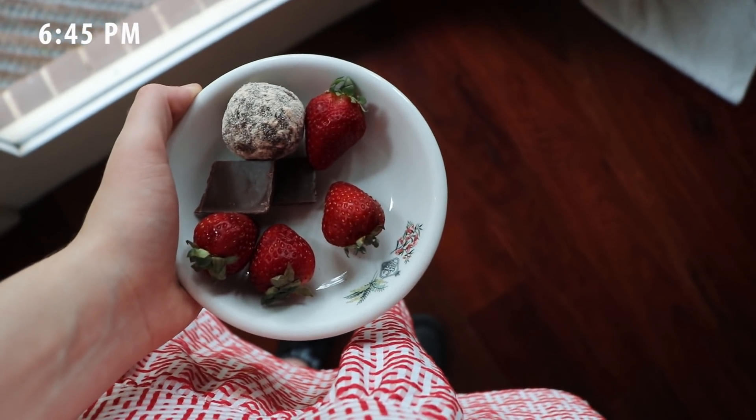To round out the evening, I had another one of those truffle balls, some milk chocolate, and some strawberries — rounding out a very fabulous, delicious day of eating with lots of veg and legumes. I think I ate the rainbow today, or at least did better than usual.